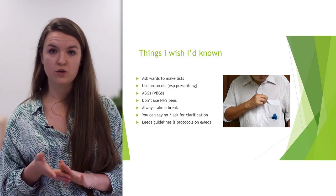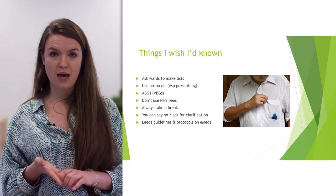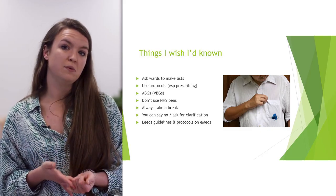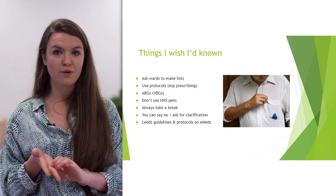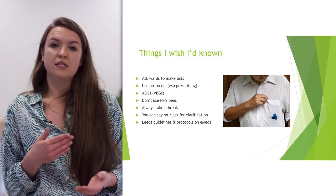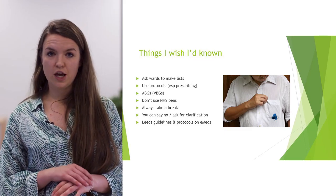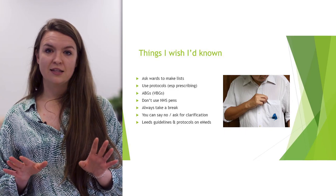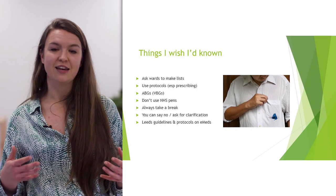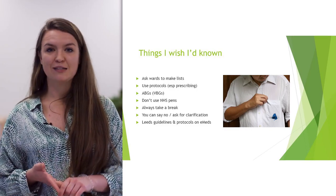Always take a break — that is so important. Your safety is a priority; you need to be hydrated, alert, and able to work. If you're struggling with ABGs or patients really hate ABGs, you can also do VBGs — they're just as quick, give you a lactate and pH. Obviously for respiratory failure you probably do need an ABG. Finally, don't use NHS pens — I've ruined many a nice trouser with exploding pens. Bring your own; it will get nicked, but it's worth a try.